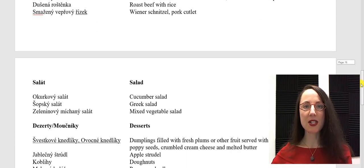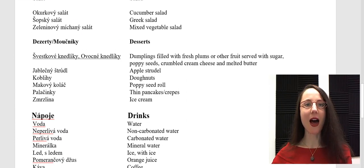Let's look at some salads — salát. Okurkový salát. Šopský salát. Zeleninový míchaný salát.